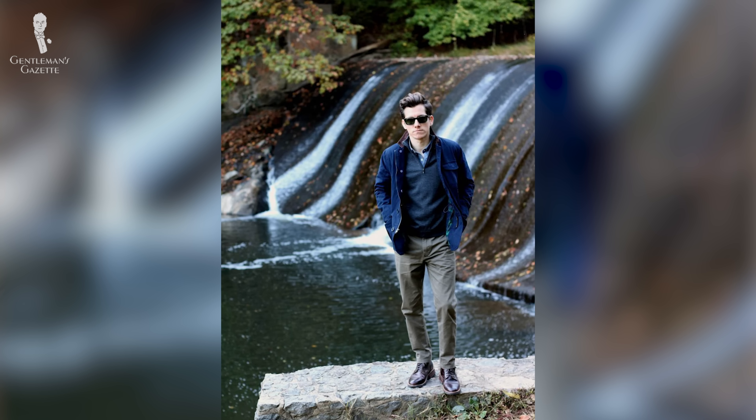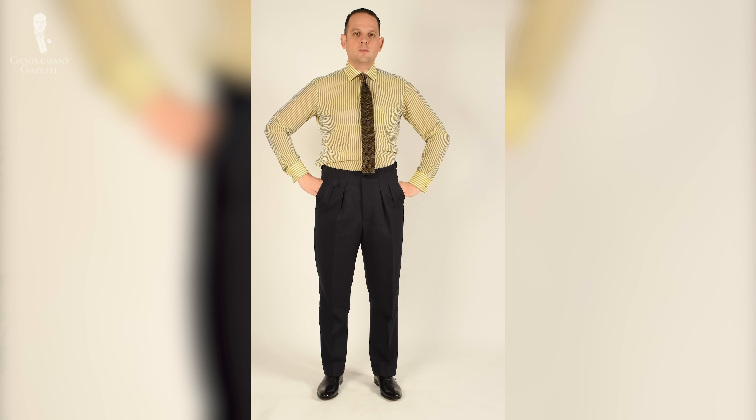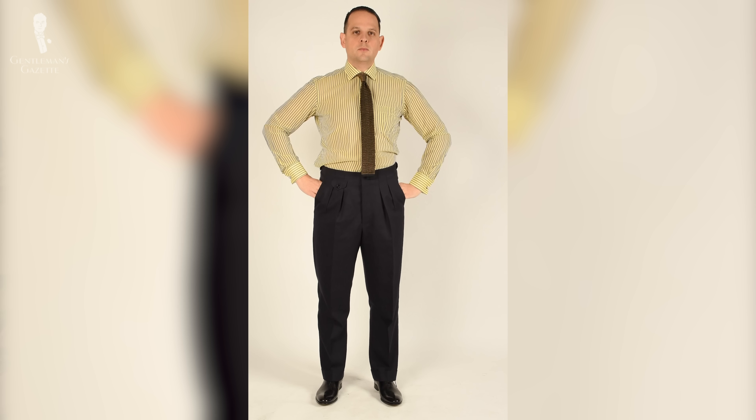I might assume that shorter gentlemen should always opt for low-rise pants, but that is not the case. When you wear a jacket and look at it from a profile, the distance from the back of your collar to the end of your jacket should match the distance from the bottom of your jacket to the hem of your pants. Once you get that proportion right, look in a mirror from the front — ideally without the jacket — and see where you want that waistline to hit.